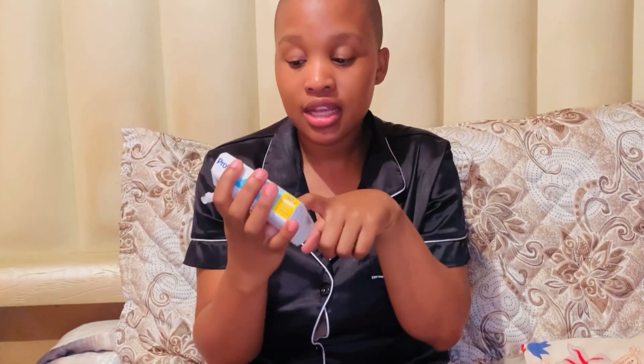These are the products I use on my face. This is the deep clean product — I've been using this since high school, very good for my face. The next one is this Avon sunscreen I use for my face and my body.